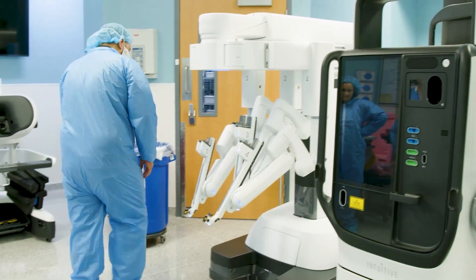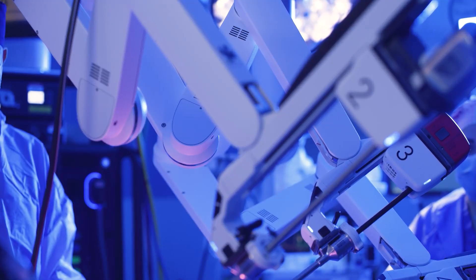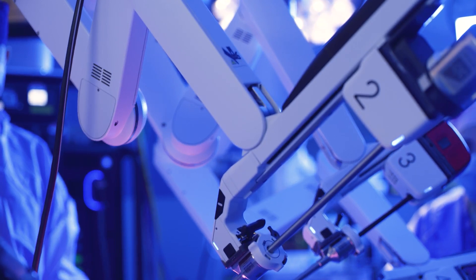Robotic surgery wouldn't be possible without human hands. The surgeon has full control of the robot — we make all the decisions intraoperatively.